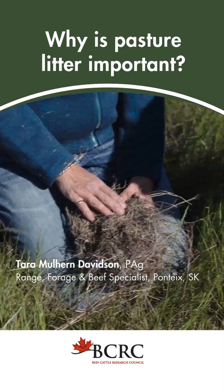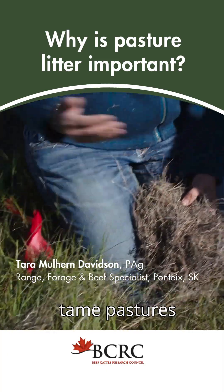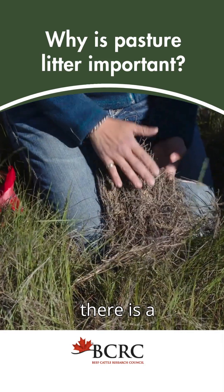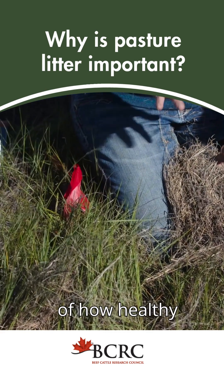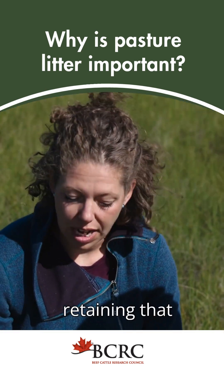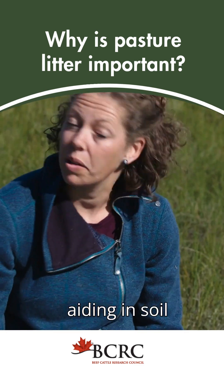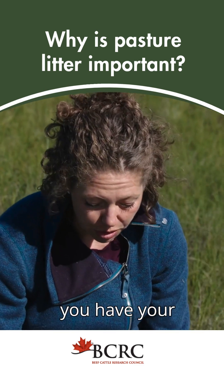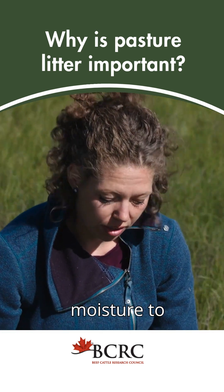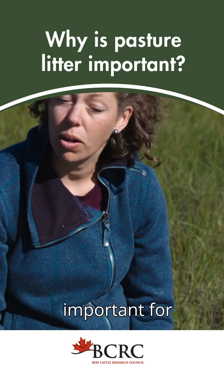Litter is a really important feature of range health or tame pasture health. Knowing how much litter you have out there is a good indicator of how healthy your ecosystem is — actually cycling nutrients through, retaining moisture on the site, and aiding in soil conservation. If you have your soil covered with litter, it's not blowing away, it's not losing moisture to the atmosphere, it's holding all that in as much as you can.